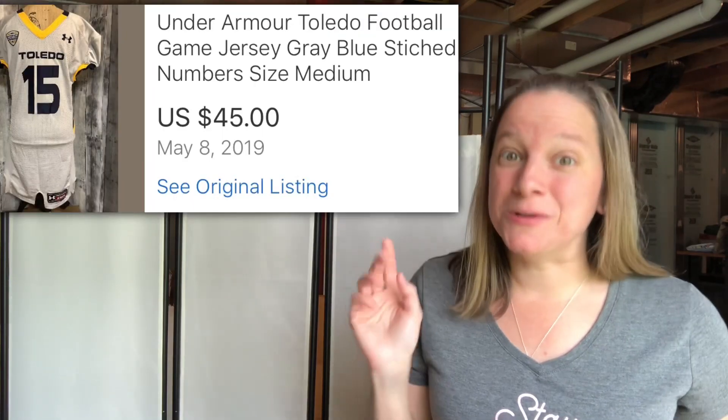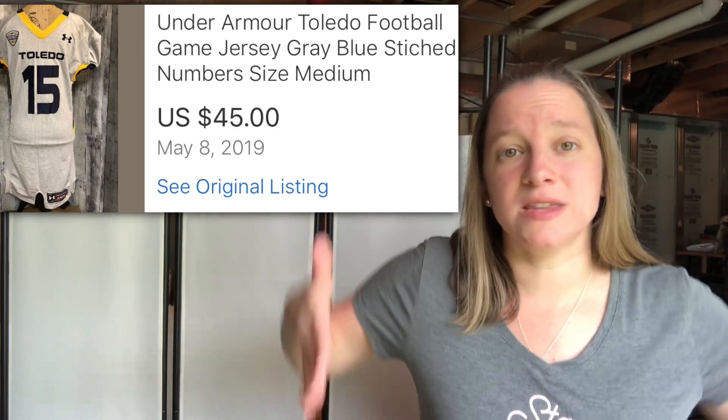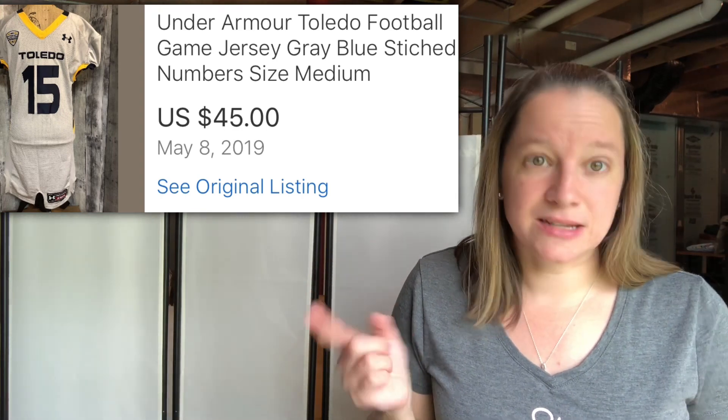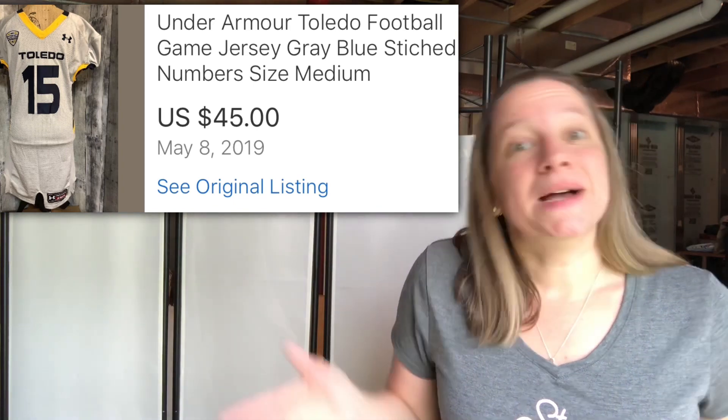This item was really cool and surprising. I purchased it — it was actually hanging in the dress section at a Goodwill. It's an Under Armour jersey, actually a real football jersey — they're really long so they can tuck them into the pants, which is why it looked like a dress. Only paid $4.98 for this and I sold it for $45. Just thought that was crazy.